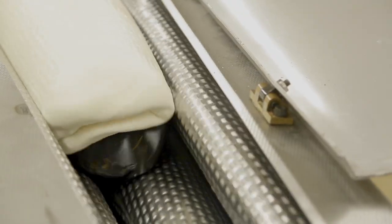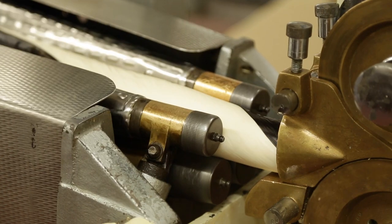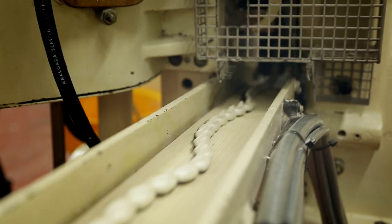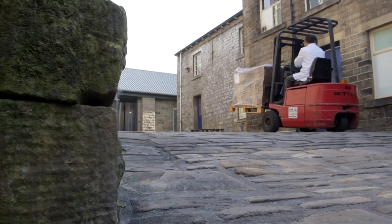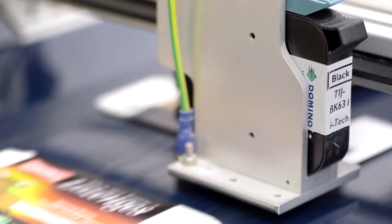When I started here at Dobson's we were actually using hand rubber stamps, believe it or not. From there we started using hot ink rollers. We just could not keep up with the manufacturing requirements, and through a supplier of ours we were actually introduced to Domino.